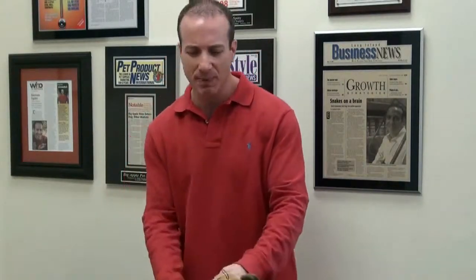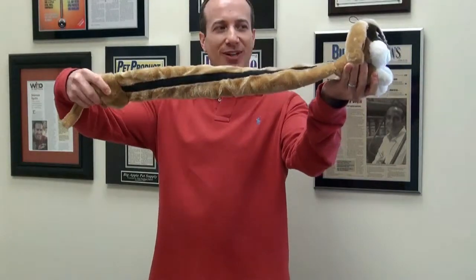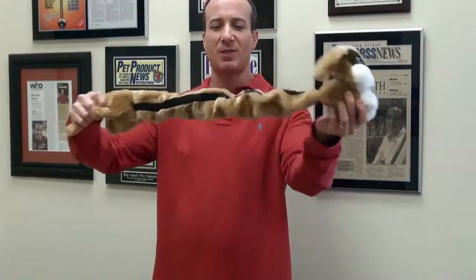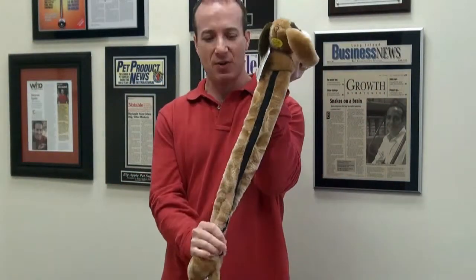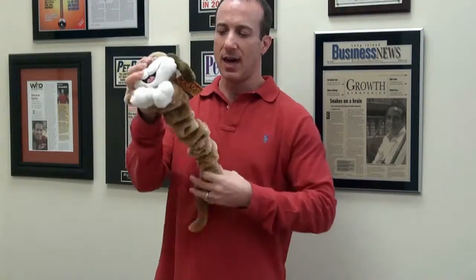What's cool about these bungee ones is they actually bungee out really far — it's almost two feet, so it's pretty cool. They've got this grip on the top that really holds it together when the bungee's out, and of course, there's the squeaker.